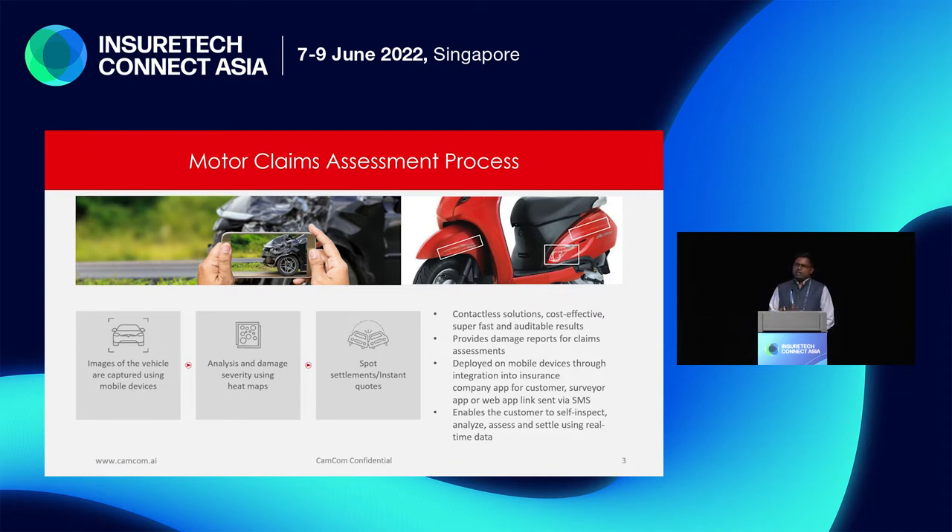We do an analysis and severity assessment using heat maps — a unique technology that gives depth perception on a 2D image. We can actually tell you how deep a dent is, and we can also tell you if there is some internal damage to the vehicle, not just the exterior. From there, you can go ahead and do a spot settlement or get an instant cost estimate.